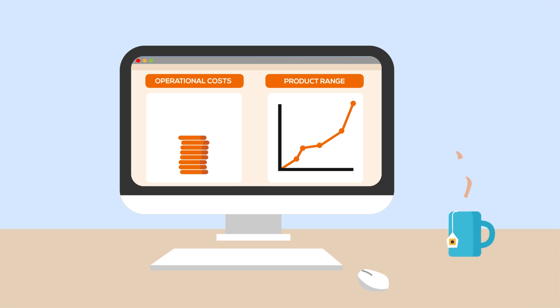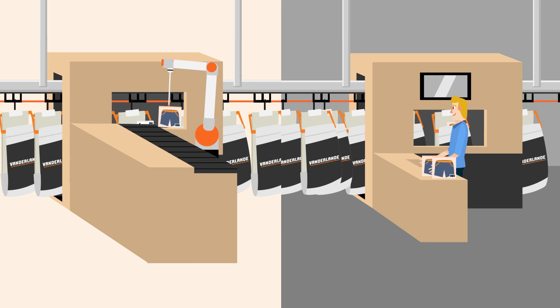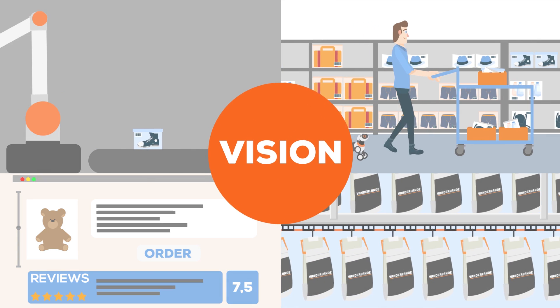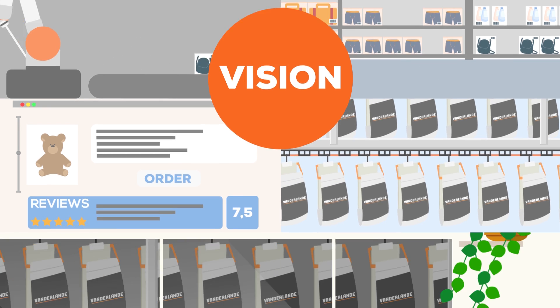It's flexible, quick and easy. From equipment to robotics, people and processes — it's all connected and synchronised by van der Lande's flexible and modular Vision software. Vision is the secret behind the smooth and carefree order fulfilment operation.